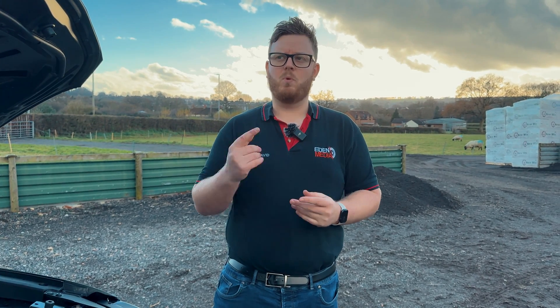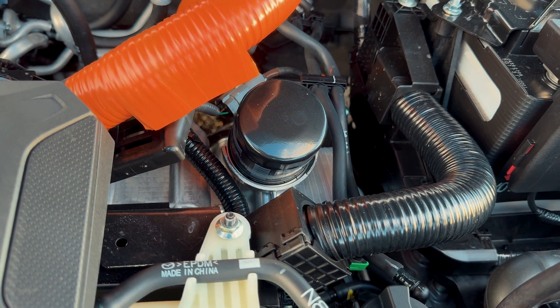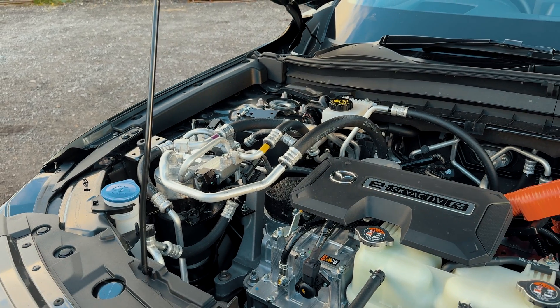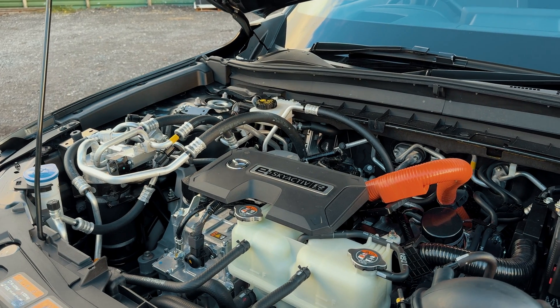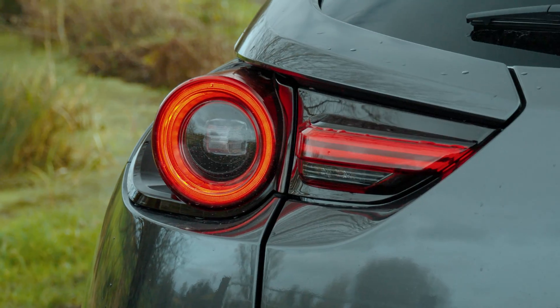So how have Mazda addressed the downsides? Well, it's got one rotor and one rotor only. It's only 830cc, and it is tiny — that's all it is. This means you need far less oil to lubricate it. And because it won't be in use all the time and it's not actually moving the car — it's only used for charging the batteries — the apex seal and oil issues are pretty much resolved.